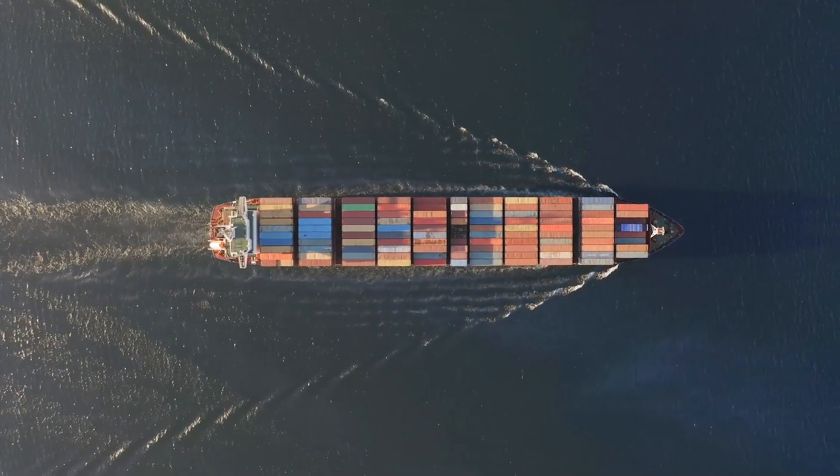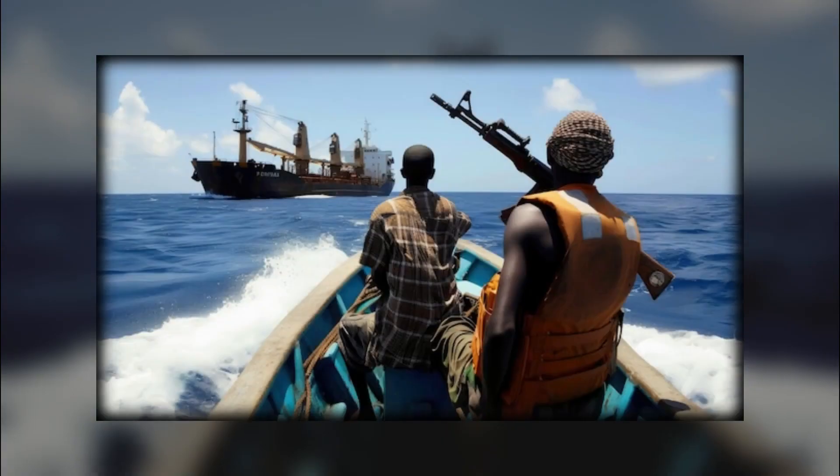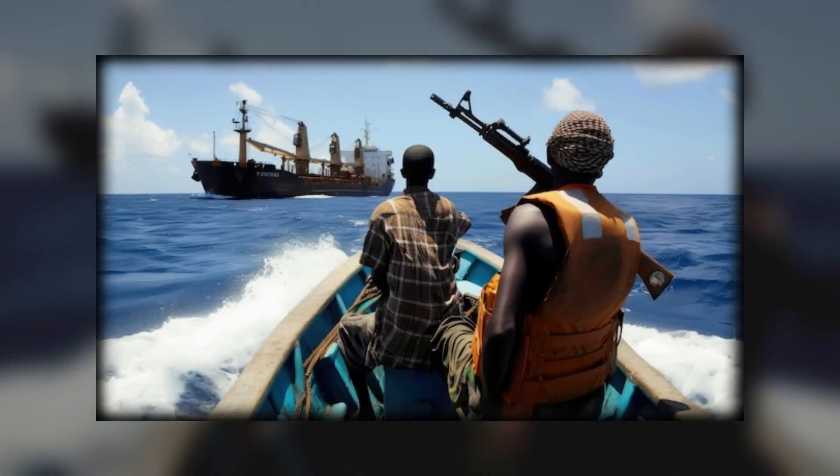The stakes are enormous. Over 80% of the world's goods are transported by sea, and pirate attacks can disrupt supply chains, drive up costs, and endanger lives.